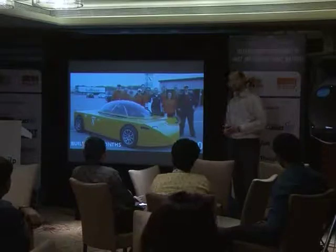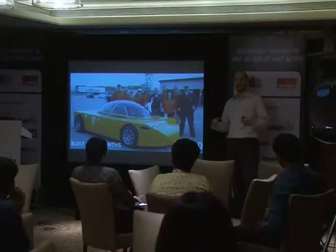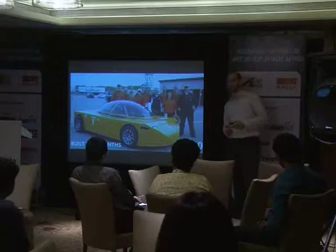But we knew that if people were going to drive these things to work every day, if they were going to really love these cars and we were going to make a difference in urban air quality through lower emissions, it would need to look good, too.